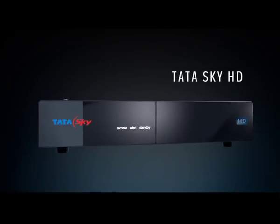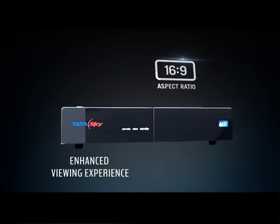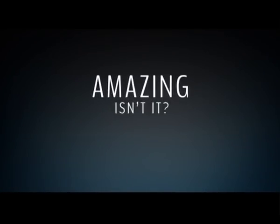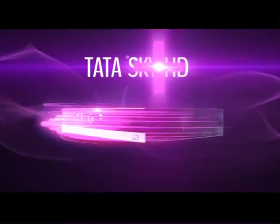With a Tata Sky HD box, you get High definition picture clarity, enhanced viewing experience, and theatre-like surround sound. Amazing, isn't it? But wait! What if you could get more? Much, much more!